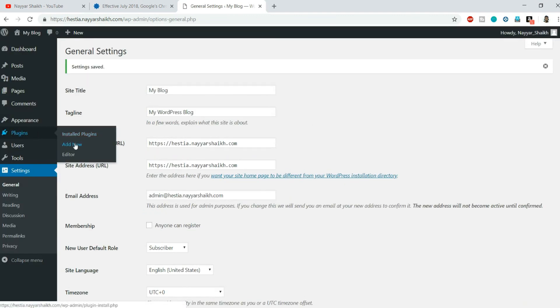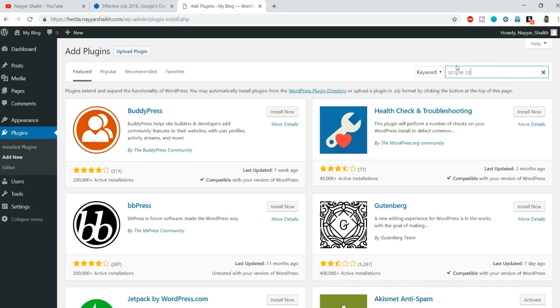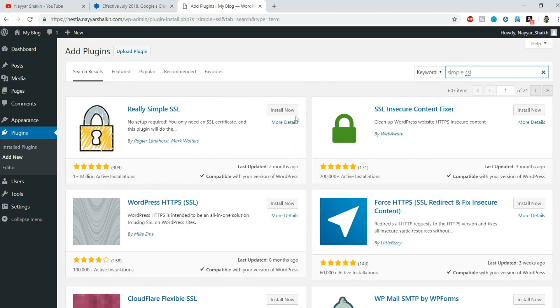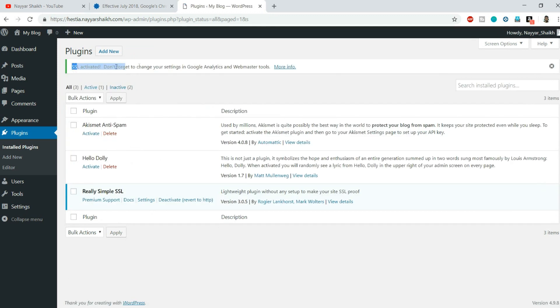You can also go to Plugins, click Add New, and install a plugin called Simple SSL. This plugin is useful because all your previous website data was on an insecure connection - Simple SSL moves all files over to the secure site. Once installed, you'll see a prompt. Simply click 'Go ahead, activate SSL' and it will confirm SSL is activated.